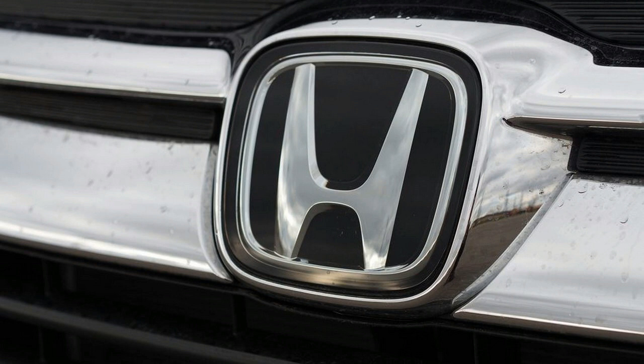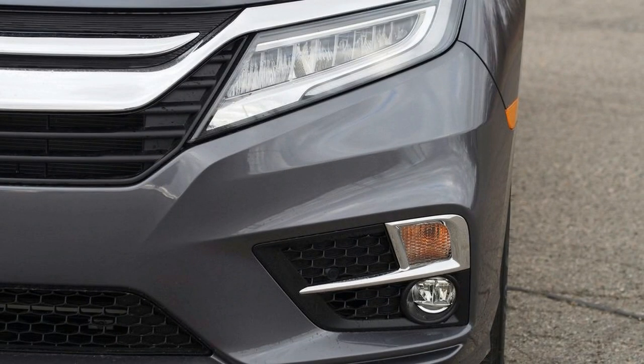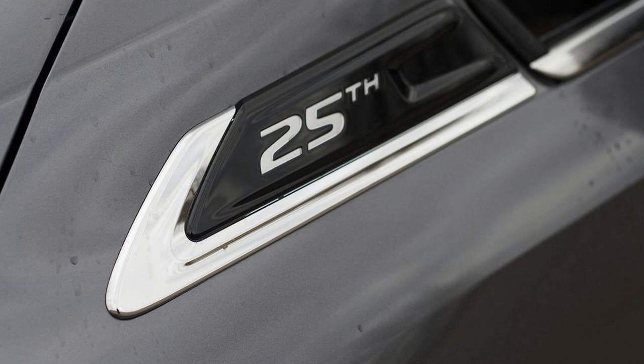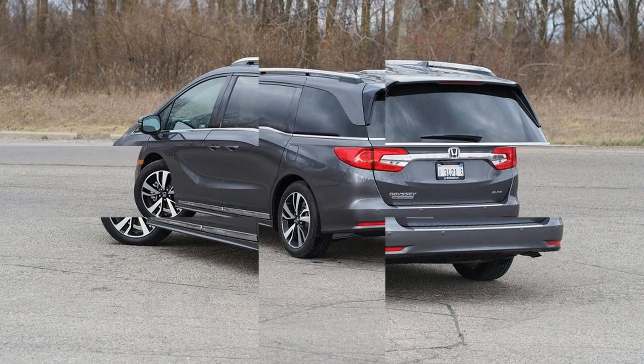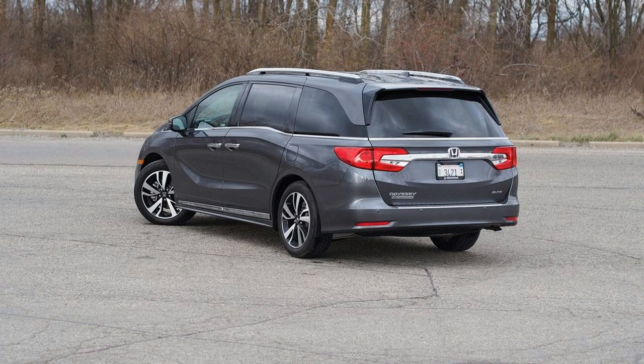What better way to celebrate the Odyssey's 25th birthday than with a solid slathering of bling? The Odyssey has been with us for a quarter of a century, so to pipe some extra icing onto its minivan cake, Honda introduced a 25th Anniversary package — a dealer-installed option that is available on all versions of this not-so-little van, from the base LX model to the range-topping Elite trim you see here.